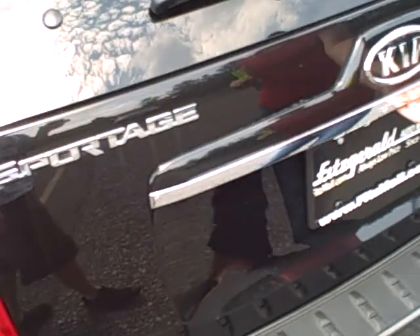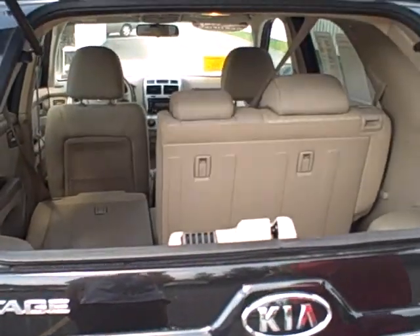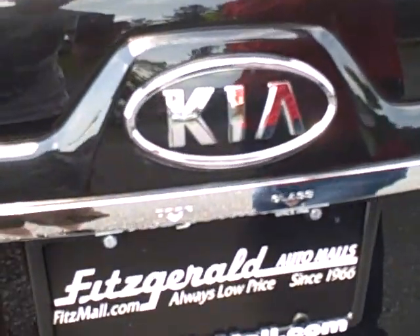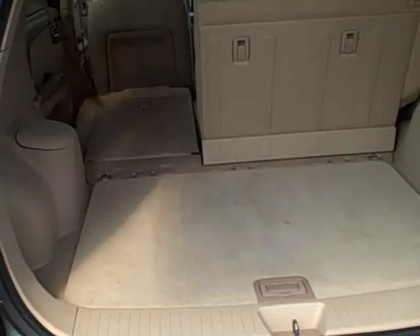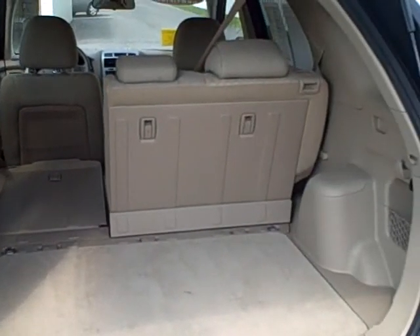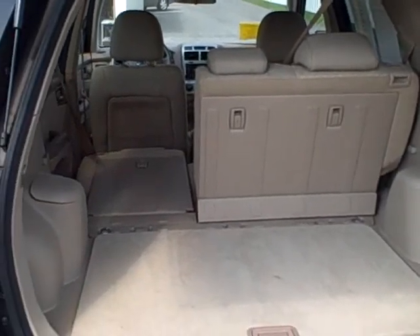This vehicle comes with two options for the rear hatch. You can pop the glass for easy access to drop small items in, or open it as a whole this way. That seat would fold down as well to allow you that much more additional cargo space.